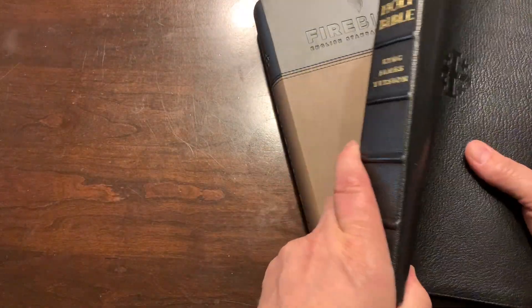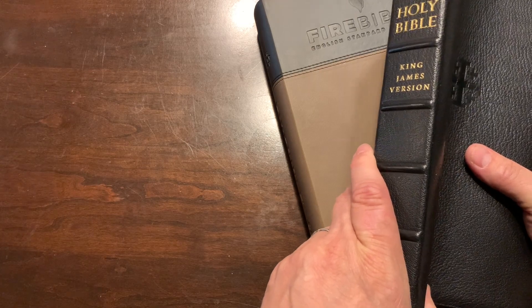I teach and preach from the King James Version. This is the Schuyler Canterbury, and of course I have some R.L. Allens. I have Cambridge as well.